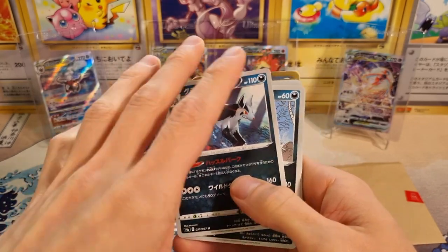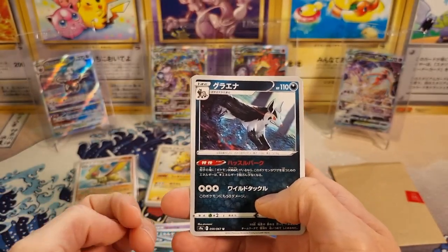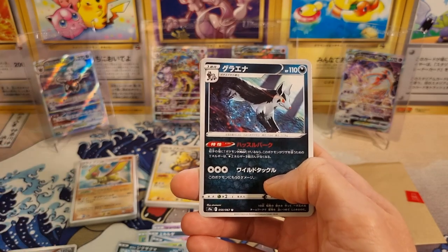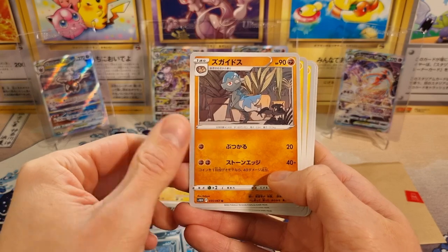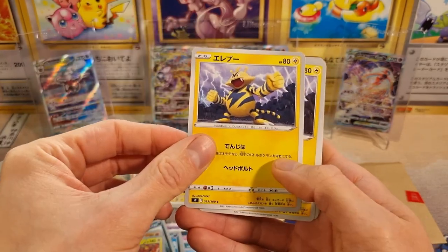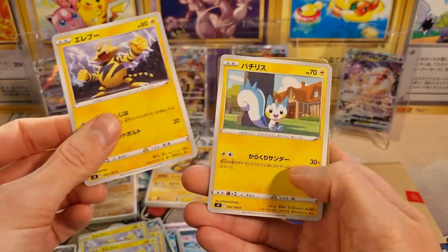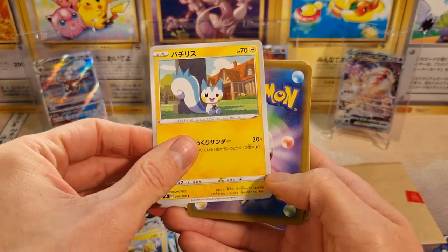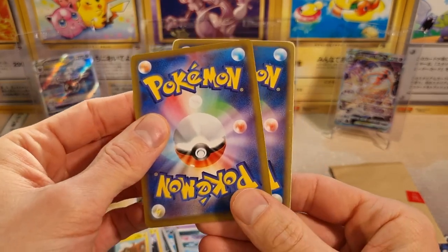Mystery packs you can find in all the major card shops. Oftentimes they come in vending machines — you put a thousand yen into a vending machine and a little thing drops out. Usually with the ones you get from the big, famous stores, you usually get like decent value. You never really get ripped off. And yeah, we can see the condition of these is just horrendous.